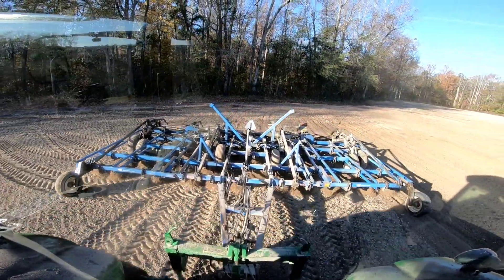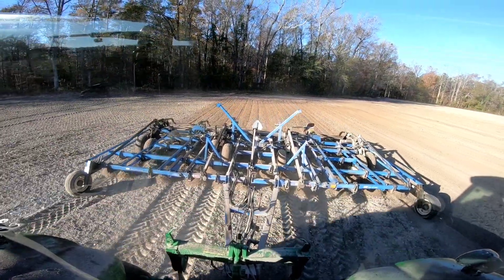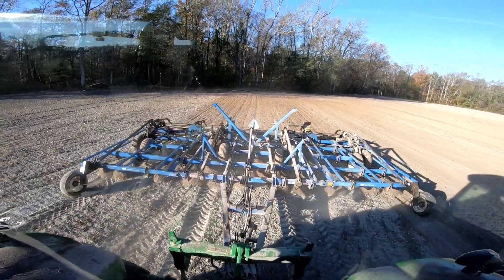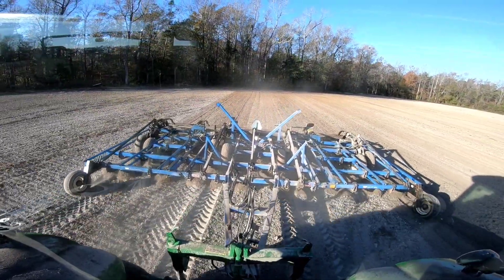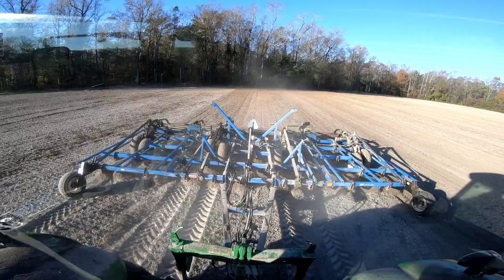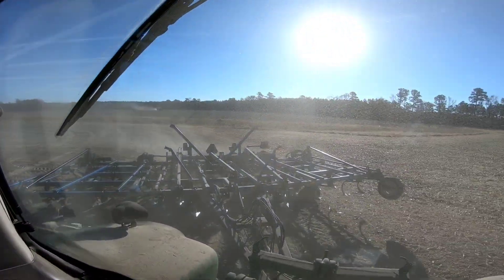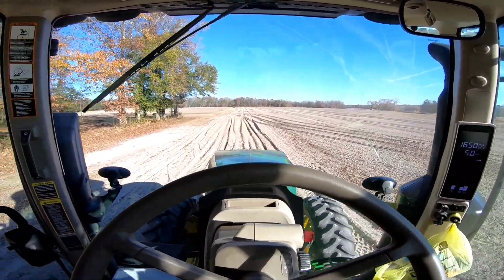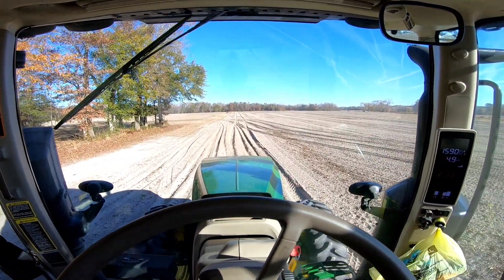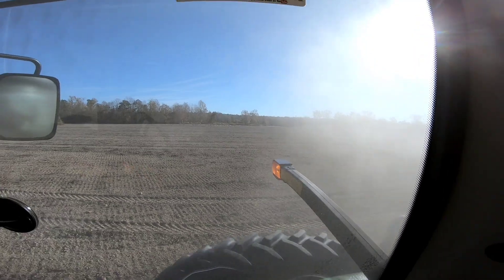I do believe the dirt will help get it off as well, but I probably won't be cultivating for long today because I'm gonna have to help Dan work on the combine, so it'll be short-lived anyway. The windows aren't too bad — the back one is a little worse than the others, but I got through with that other field and I'm about to start in this one now.